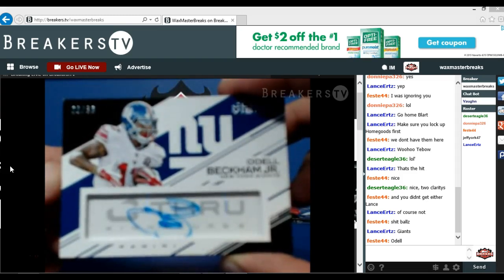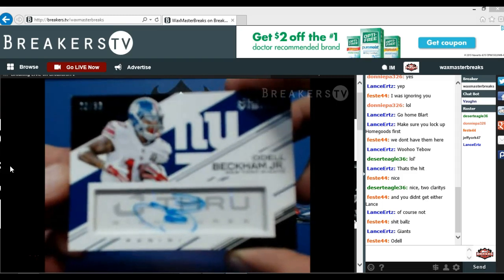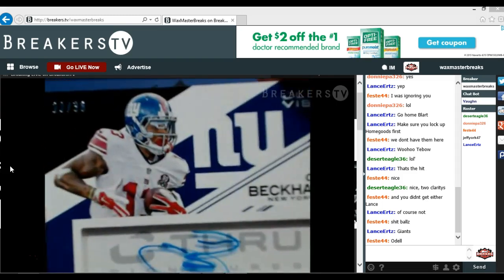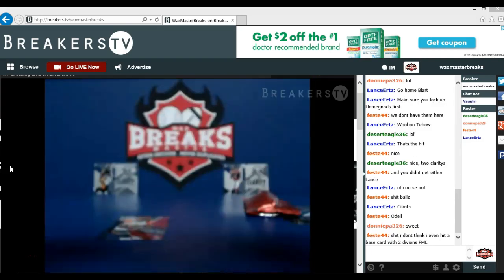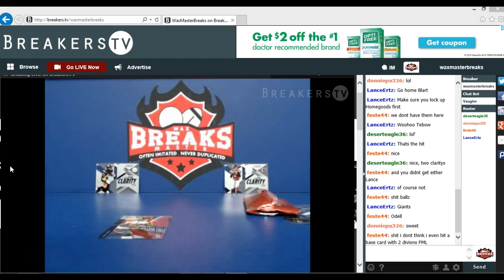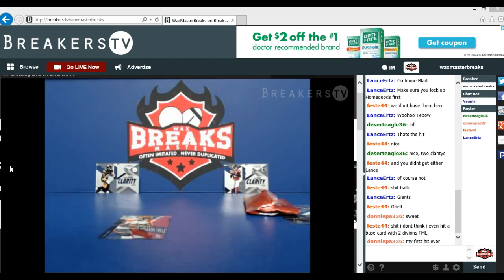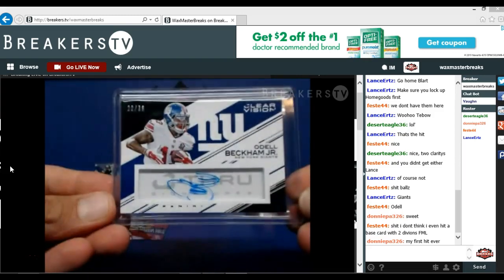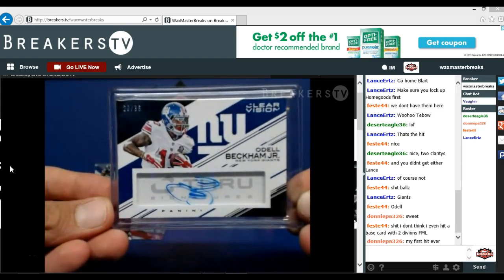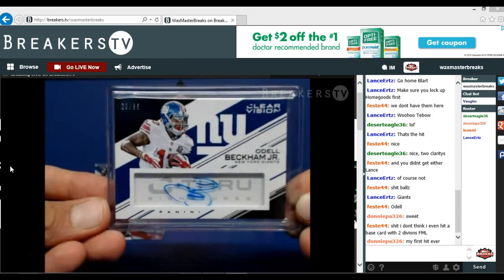Donnie Parnell hitting the ODB, numbered to 36 — yeah man, good card right there brother. ODB second year auto numbered to 36. Nice hit Donnie — that's a good first hit buddy. See-through signatures, Odell Beckham Jr. numbered to 36, going to Donnie Parnell. Nice hit Donnie!